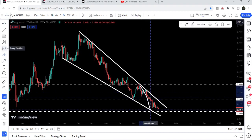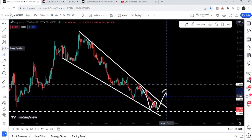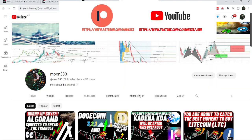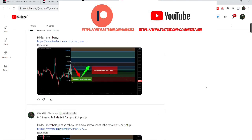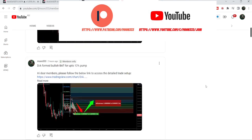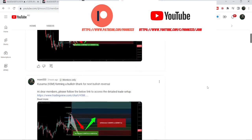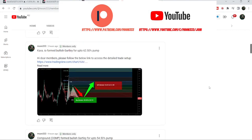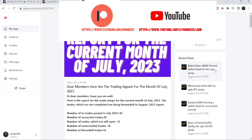Before starting this analysis, if you are not subscribed to my channel then do hit the subscribe button for more trading signals. You can also join me and support me as a YouTube member or as a Patreon member, where I'm sharing different trading signals. You can find the link in the video description, and I've also shared a link for the previous month's trading signals report there.